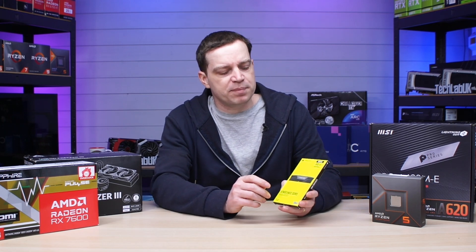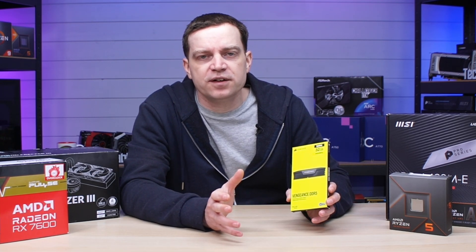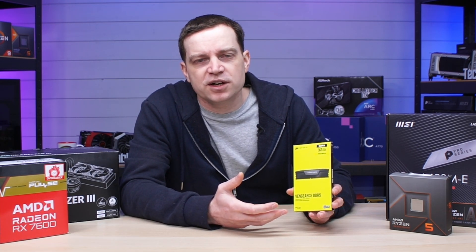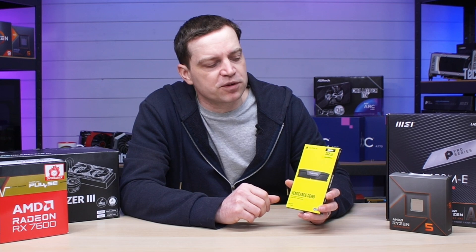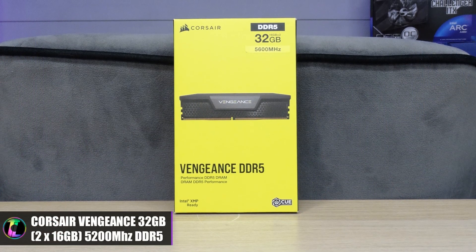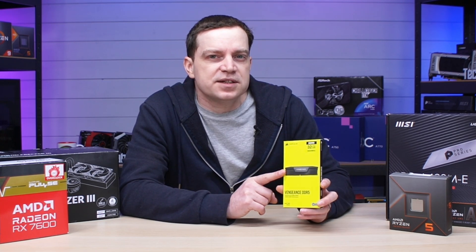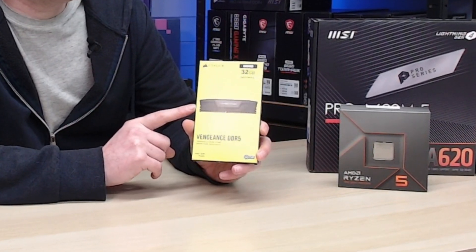For memory we've also gone for something quite basic — just some bog-standard Corsair Vengeance DDR5. When building an AM5 system you have to use DDR5; there are no DDR4 boards for these, so you'll pay a little more for memory. DDR4 is super cheap at the moment, so if you're on a tight budget you could look at Intel or the older AMD AM4 range, but that won't be as future-proof. DDR5 is the way to go for a system like this, and we've opted for 32GB at 5600MHz — which should probably be the minimum anyone looks at right now.